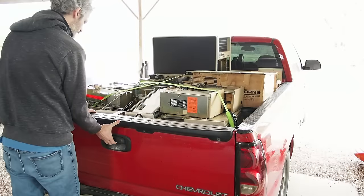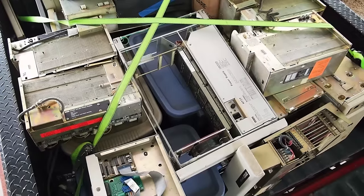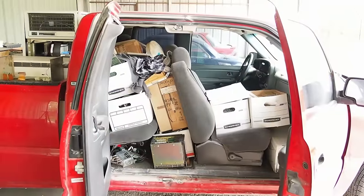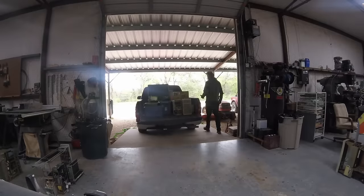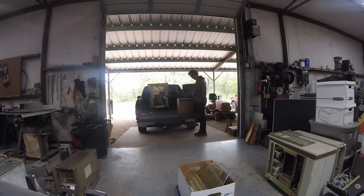Then shortly thereafter, another very kind gentleman down in Houston by the name of Mitch got in touch with me and hooked me up with the mother lode of Digital Equipment Corporation stuff — so much stuff I can't list it all here. There were 1144s, an 1173, a bunch of VAX stuff, a whole lot of QBus stuff, boxes of cards — an unbelievable collection. And honestly, it was all way too much for one person to handle; there were more systems than I could restore in a single lifetime.